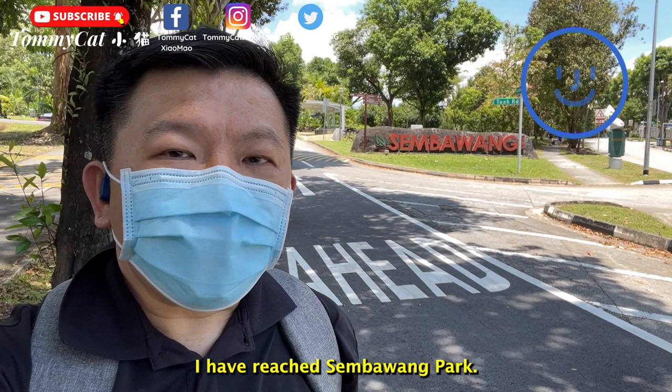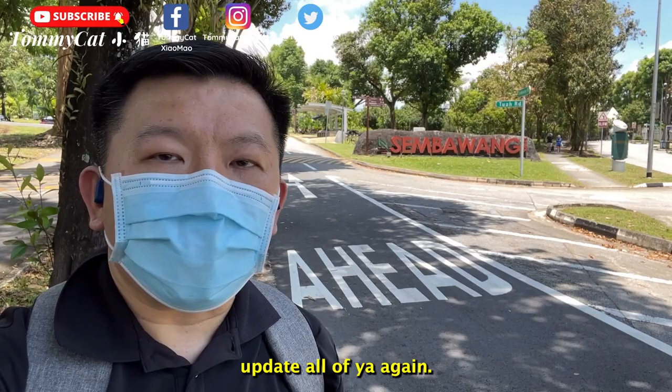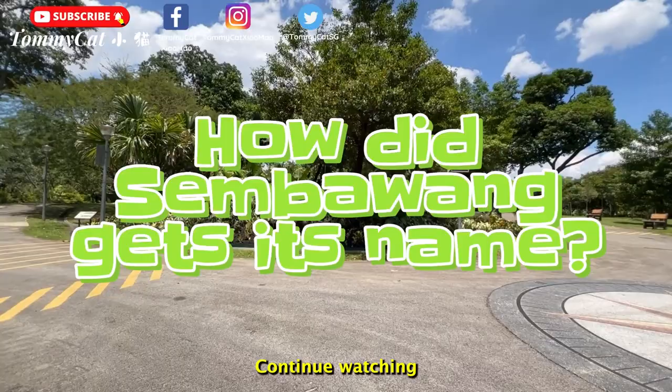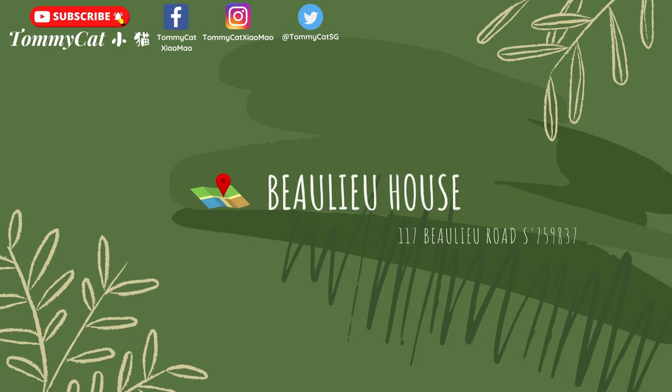I have reached Sembawang Park, and we are well along the trail of the Sembawang Heritage Trail. Here's a little quiz from me: have you ever wondered how Sembawang got its name? Continue watching and I'll let you in on the answer very soon!